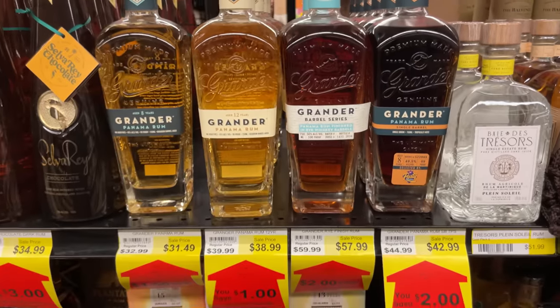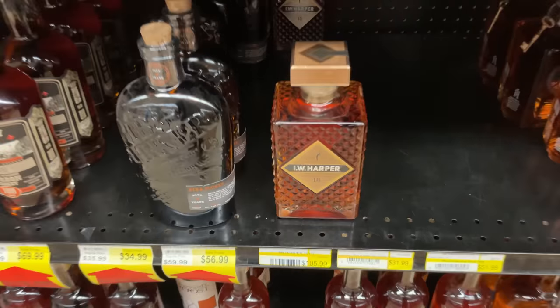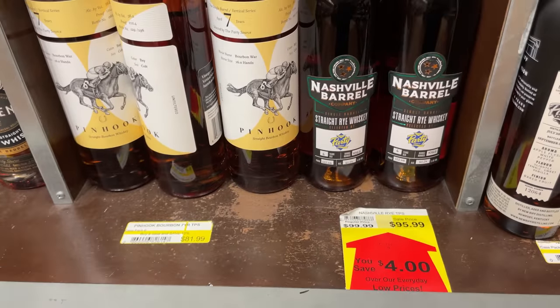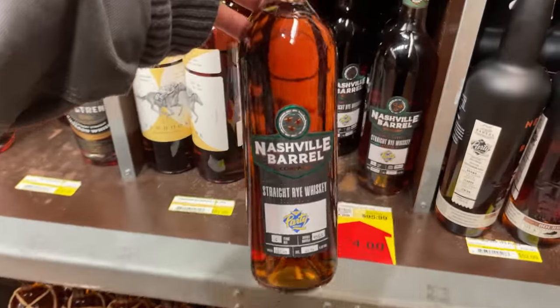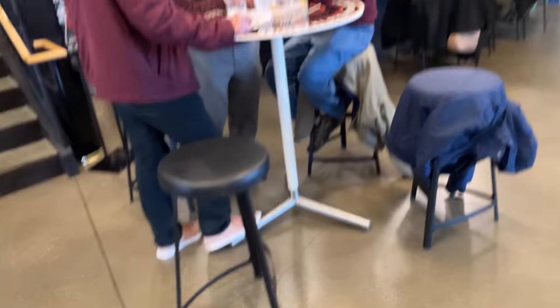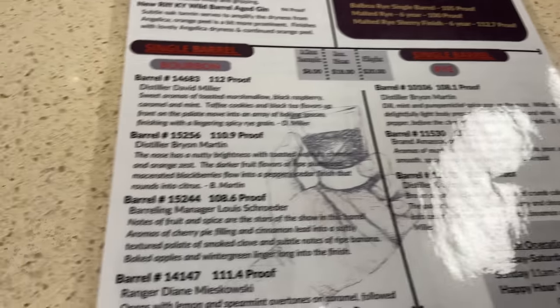These look good. Maybe we should start checking out rum — seems like way less competition for the good stuff. Last stop was New Riff. They didn't have anything crazy in the gift shop, but I do love their little tasting room where you can try different barrels of the same bottle type.